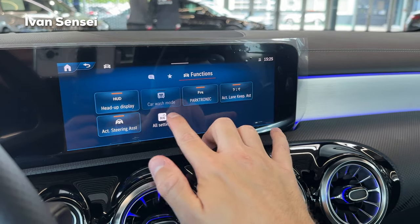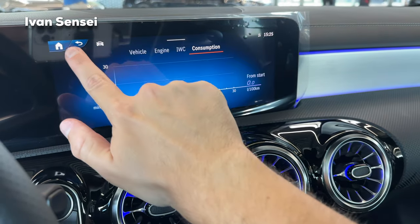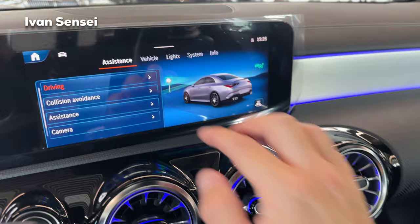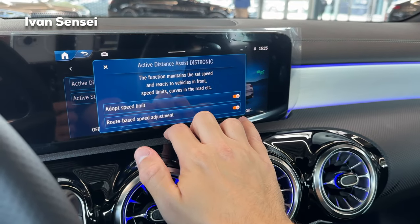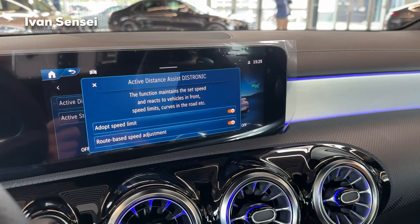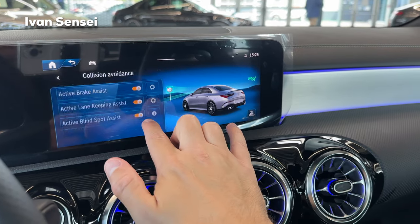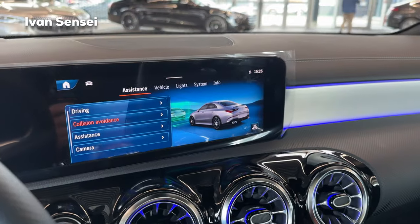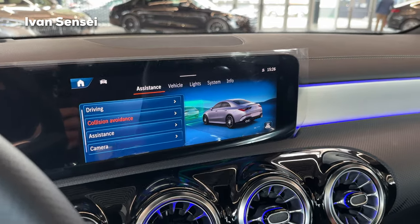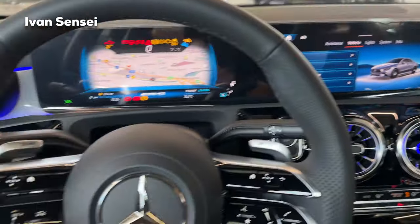You can check the heads-up display, car wash mode, Park Tonic, and active lane keeping assist — all the latest assistance systems from the S-Class. With the full assistance system package, the Active Distance Assist Distronic maintains the set speed and reacts to vehicles in front, speed limits, and curves in the road. It can also add route-based speed adjustment. I highly recommend the full assist package; without it you don't get the front radar.